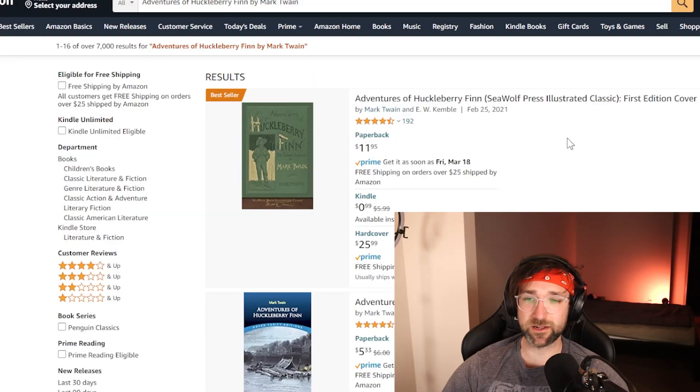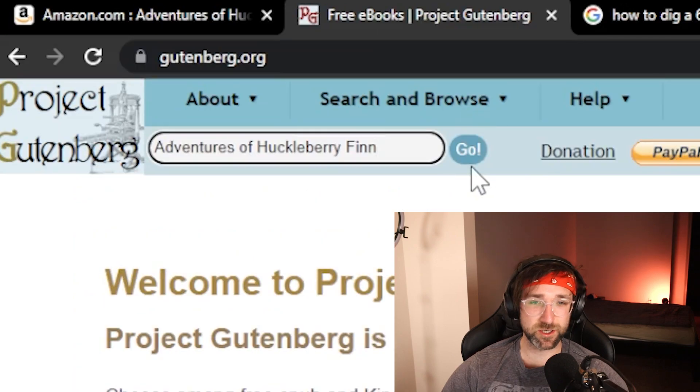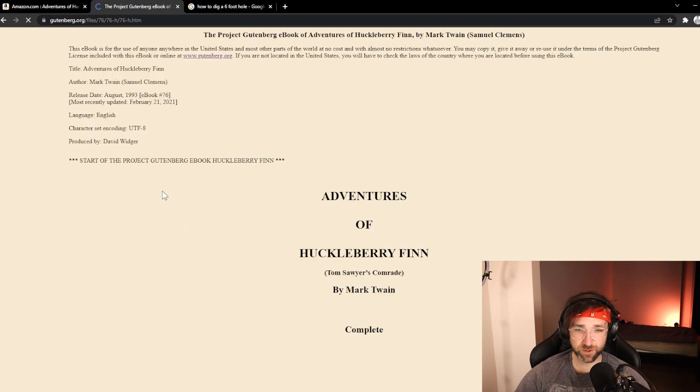There's one website that I feel like you need to know about, and it's completely legal. Let's say for English class we need to read The Adventures of Huckleberry Finn. What you can actually do instead of buying it for $12 is go to this website, gutenberg.org. Then we can paste it into the search bar and hit Go. You can see we have the book right here — all you have to do is click on it and hit 'Read This Book Online.'